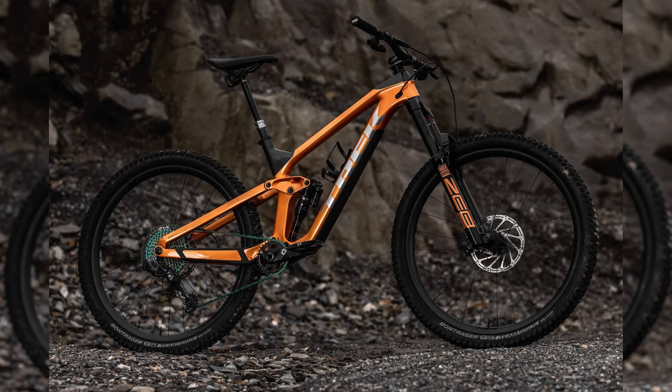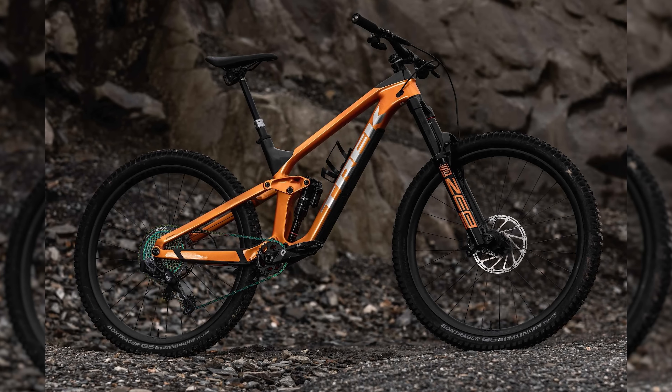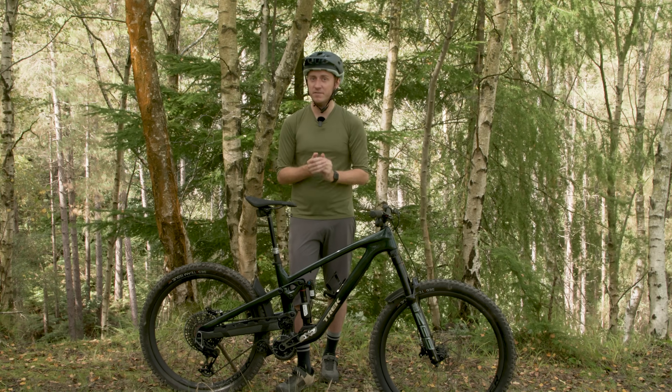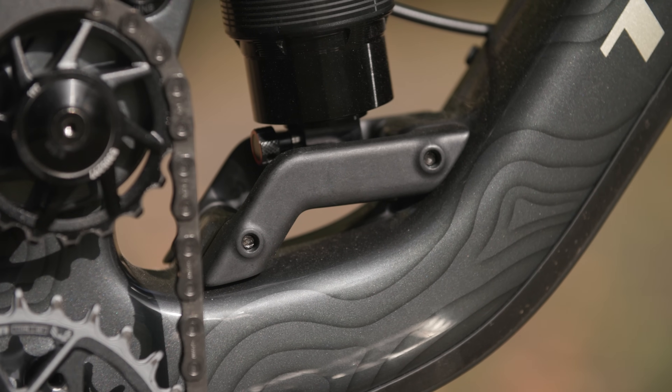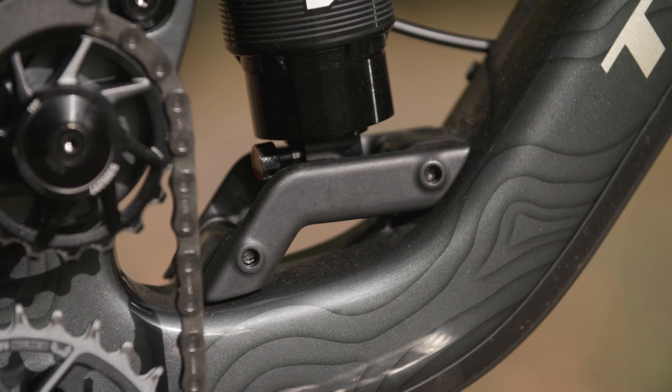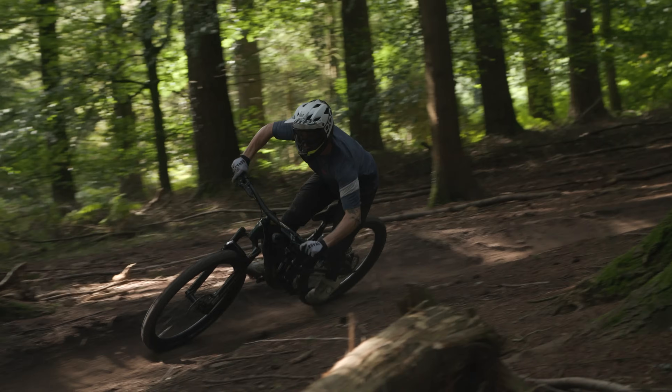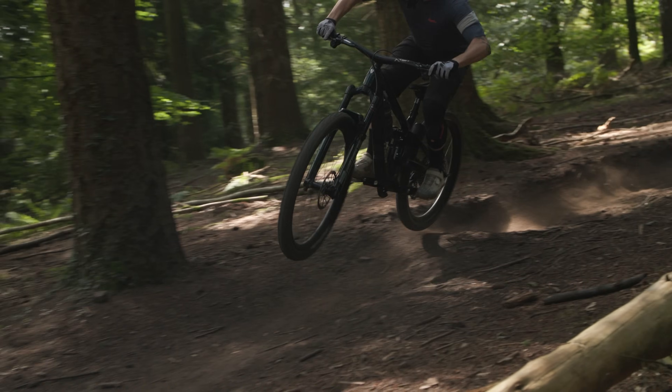Like the on-trend high-pivot and idler suspension, the new Slash also moves to a mixed-wheel mullet setup. Sizes medium through extra-large use the mixed 29 and 27.5-inch setup, while size small sticks with 27.5-inch wheels front and rear. Interestingly, the older Slash in size small used a full 29er setup. Medium-to-extra-large bikes can also fit a 29-inch rear wheel, though you need to purchase a different lower shock mount to accommodate the bigger wheel, which lowers the bottom bracket to maintain the bike's geometry.